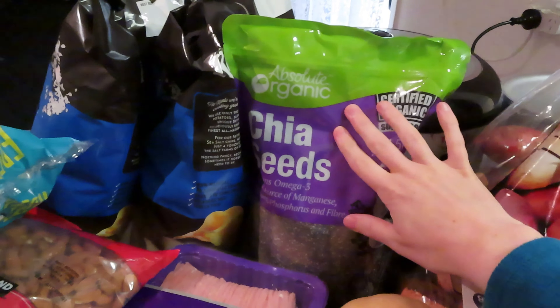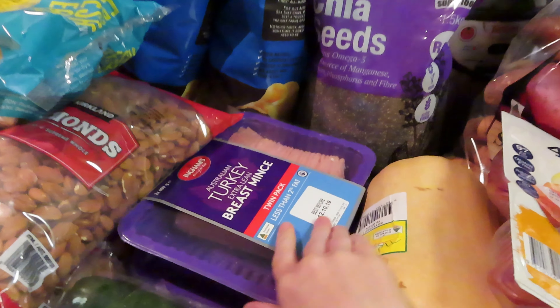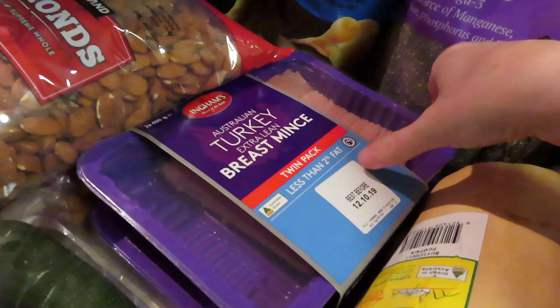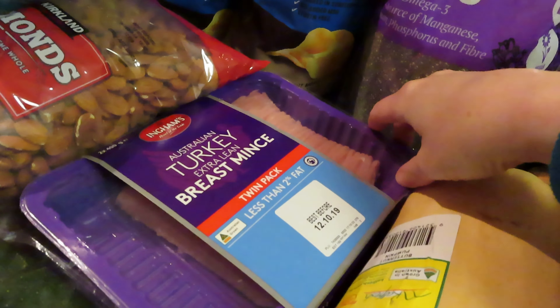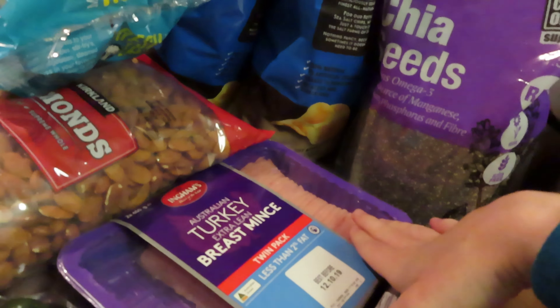I got chia seeds because I was almost out. The turkey breast beans — I was very happy with this one; it's actually a twin pack and it was under ten dollars, such a good buy. Lucas has turkey beans every day for lunch, he loves it.